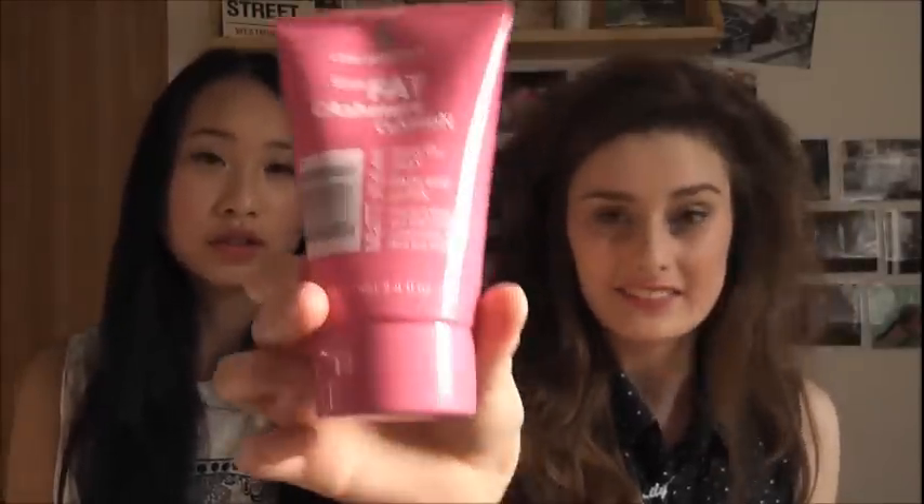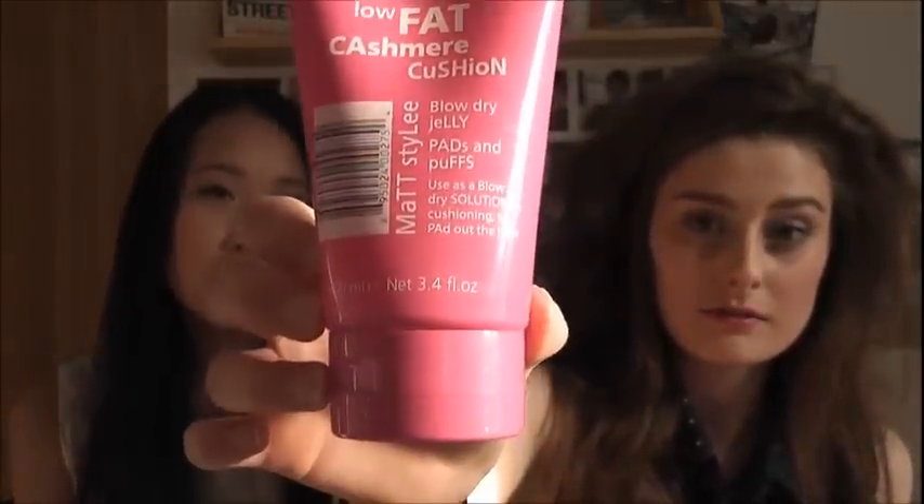Fourth March favourite is another hair product — the Lee Stafford Low-Fat Cashmere Cushion Blow-Dry Jelly, matte style. It also smells really nice — really sweet. It's for using before you blow-dry your hair. You put it on your hands and smooth it through. It gives volume but also gives really defined curls if you want them. Lee Stafford is always good quality. I love Lee Stafford things.